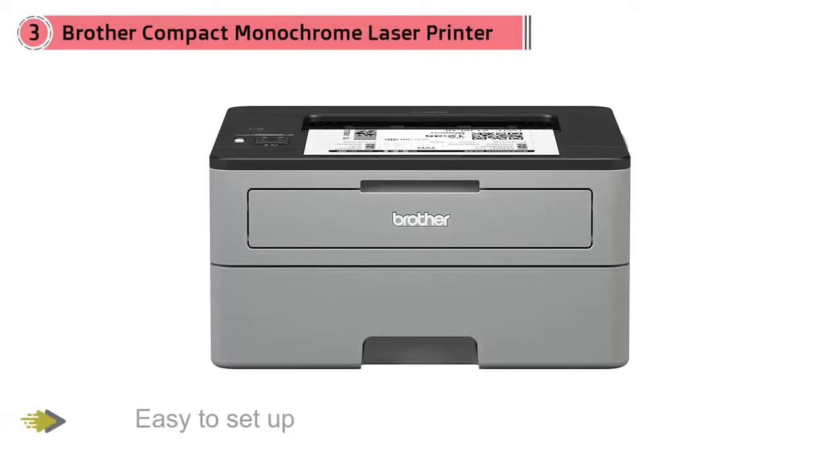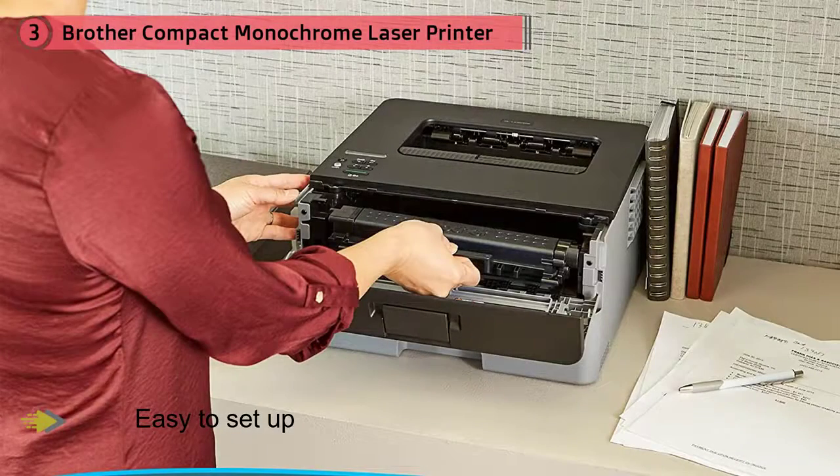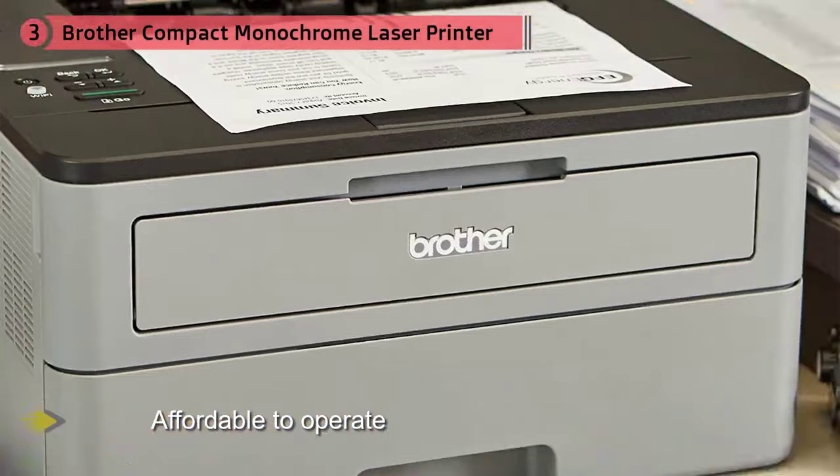The Brother HL-L2350DW is simple, fast, dependable, easy to set up, and affordable to operate. And because it's a laser printer, it can sit for weeks or months between print jobs and start up again without trouble. But although it's a budget model, it's not short on features.